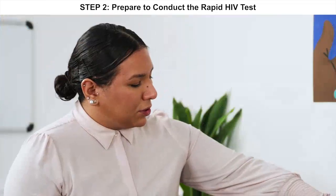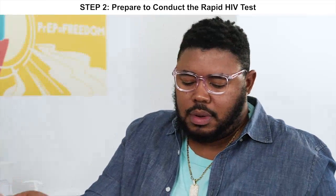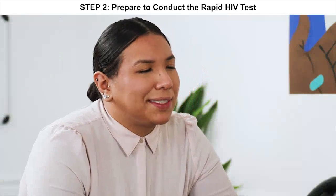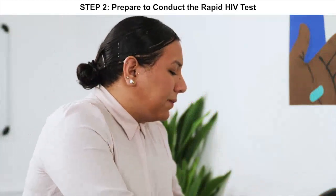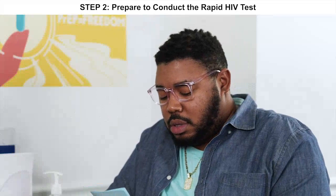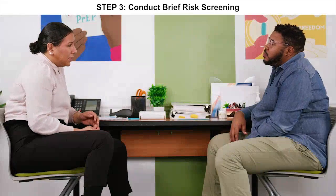If you don't have any other questions, just review this form and sign here — that's saying that you're giving us permission to test and that I explained all this to you. Okay, thank you. And here's a pamphlet with some more information about the test today. If you don't have any other questions, then we can get your test started.